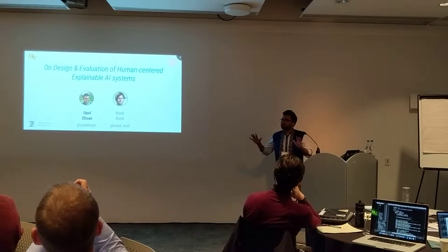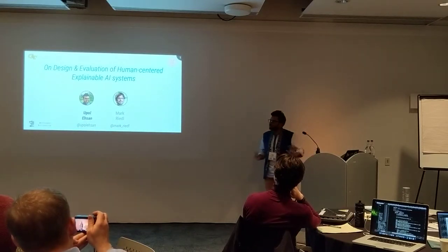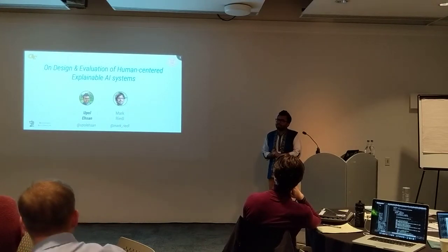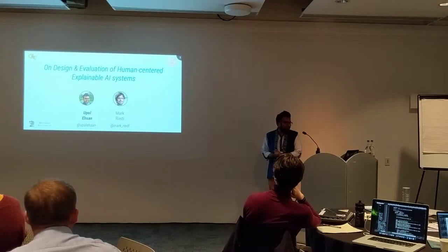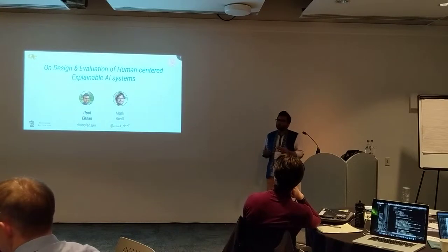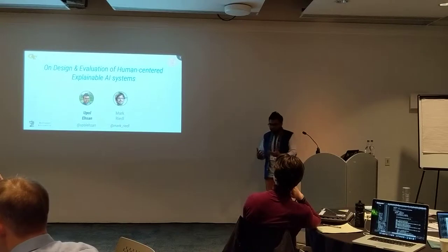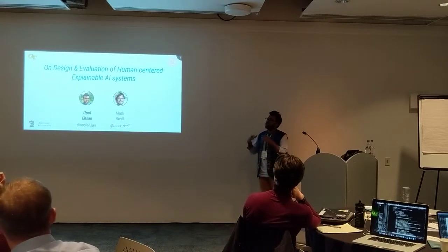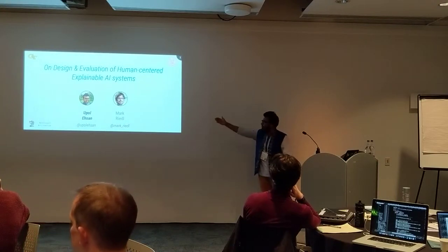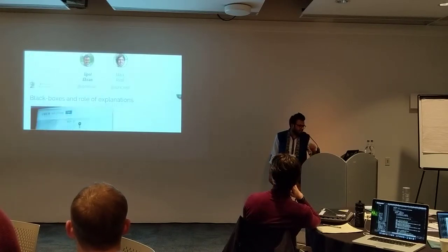Good afternoon, everyone. Can everyone hear me clearly? I wanted to go wireless, but the computer decided to do something else, so I'll be moving back and forth. This is my first time at CHI and at HCML, so I'm super excited to engage. Today I'll share some thoughts on the design and evaluation of human-centered explainable systems. I'll start with motivating our approach, then share our insights using a case study and conclude by reflecting. My name is Upal, and my co-author and advisor is Mark Bridell.